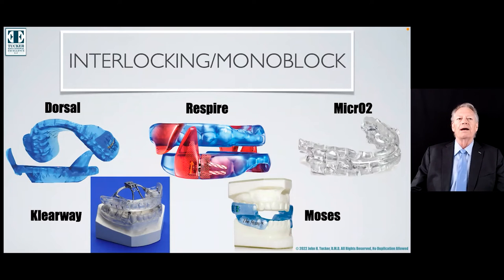A lot of the research done on side effects was based off of using the Clearway. With the Clearway, you can see they have that arch bar that goes across the palate, and it rigidly splints the mandible to the maxilla.